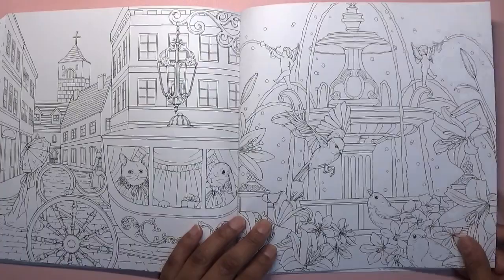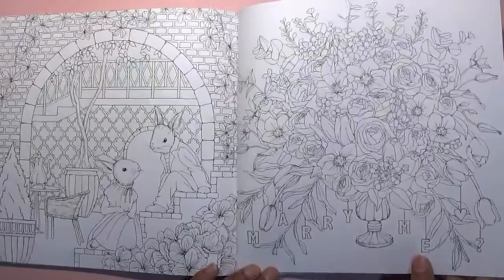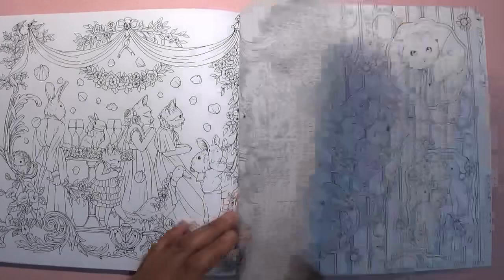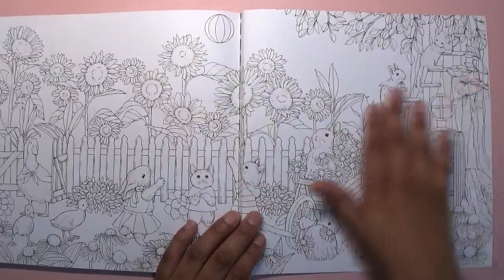These will look so stunning once complete — even double page spreads would look really nice. It says 'Marry me' there and 'Welcome to our wedding' — the bunny's getting married! There are wedding celebrations going on. This is another page that I really like — I was contemplating doing that one but I'm not sure. I really like this double page as well.